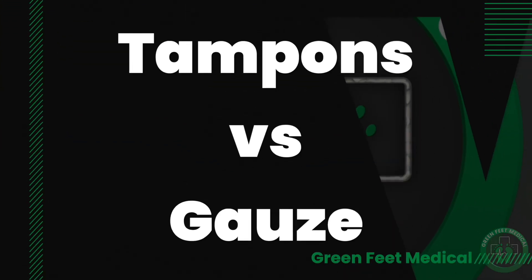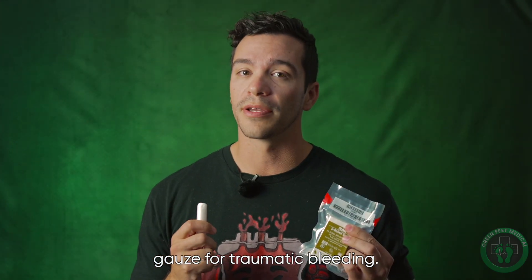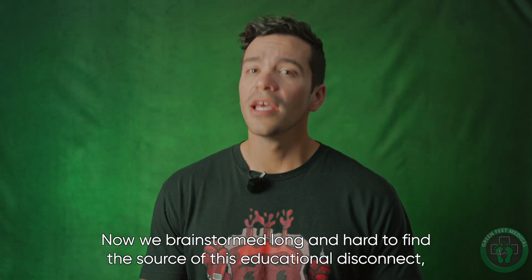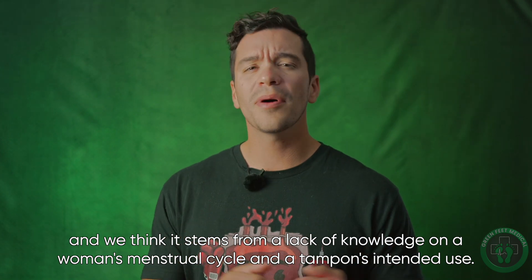Hey everyone, Ben with Green Feet Medical. Today we're going to go over the age-old debate that shouldn't exist: tampons versus gauze for traumatic bleeding. We brainstormed long and hard to find the source of this educational disconnect, and we think it stems from a lack of knowledge on a woman's menstrual cycle and the tampon's intended use.